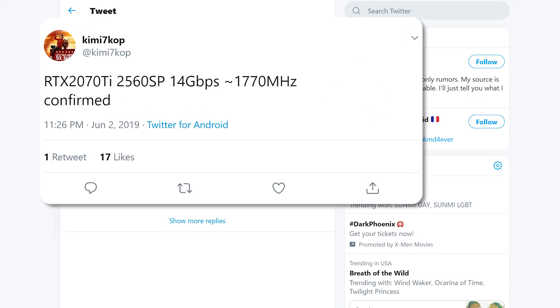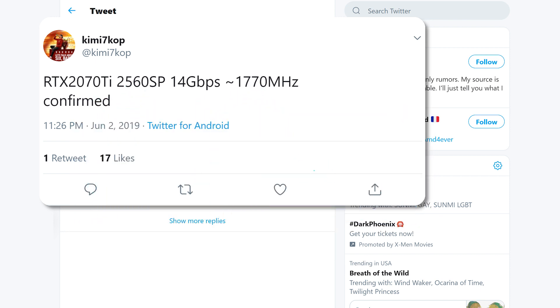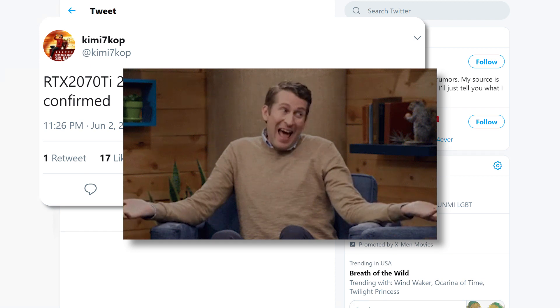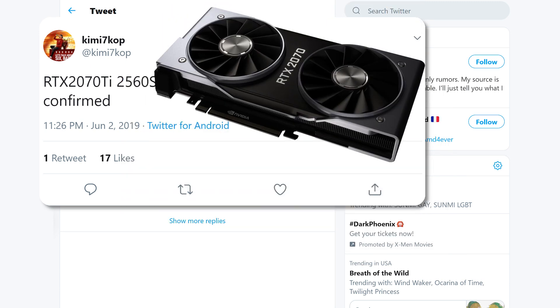Posted on Twitter, you can see the specs listed for the card: it shows 2,560 CUDA cores, the same 14 gigabit per second GDDR6 memory, and a boost clock of 1,770 MHz. Basically, with a slight bump in cores and higher boost clocks, I'd expect the 2070 Ti to be around 15% more powerful than the 2070, which puts it more or less in line between the 2070 and 2080.